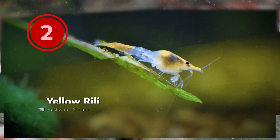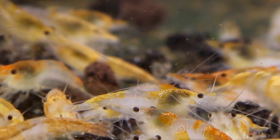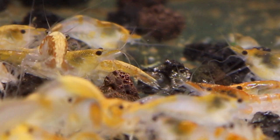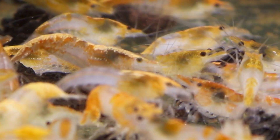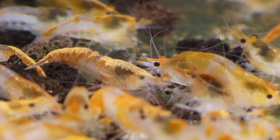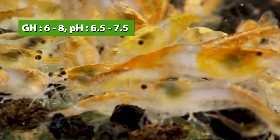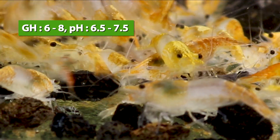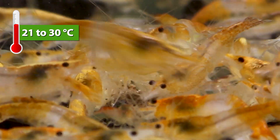Next up is the Yellow Rilli Shrimp, which is the same Rilli Shrimp variety but with yellow or golden yellow color. These shrimps are also very amazing to look at. Since Rilli Shrimps are Neocaridina variety, they need higher pH than Caridina Shrimps — good in hard or soft water with GH around 6 to 8, pH around 6.5 to 7.5, and temperature around 21 to 30 degrees Celsius.